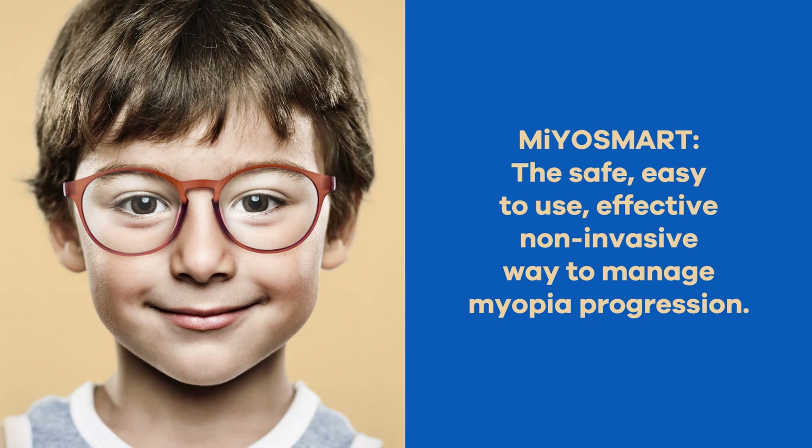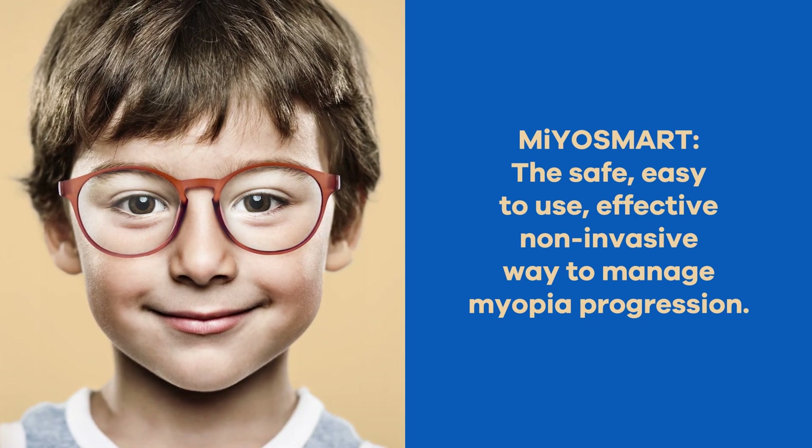Myosmart is the easy, effective and non-invasive way to manage myopia progression.